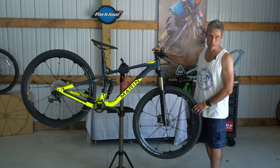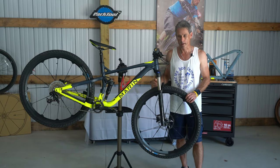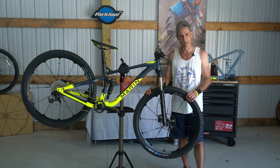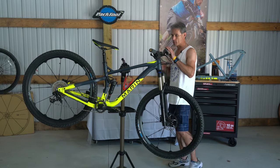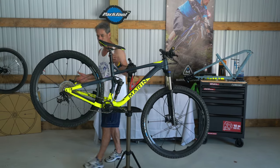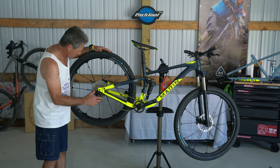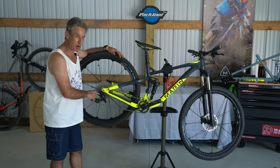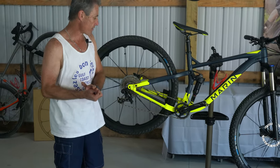This will be my last video on this bike this year, only because I'm going to get a 2020 model. One of the reasons I'm sticking with Marin is because I believe in their design, especially after riding this bike all year. Let me just go over some of the specs quickly — you can look them up online, but here are the highlights.